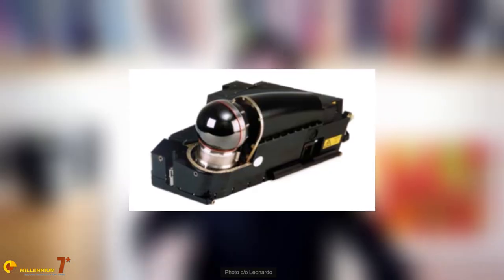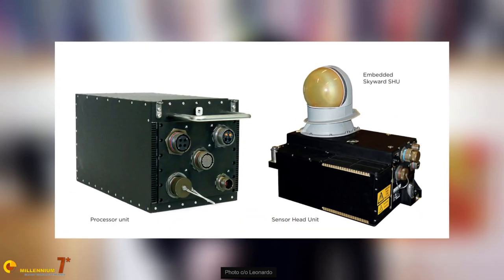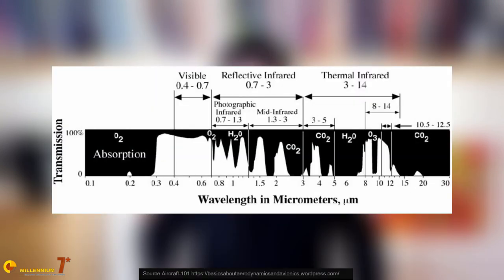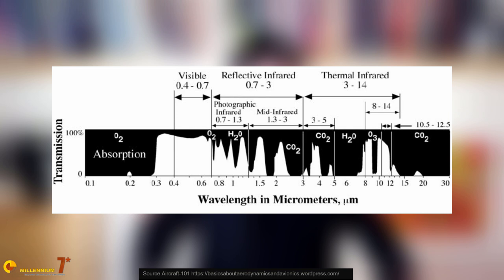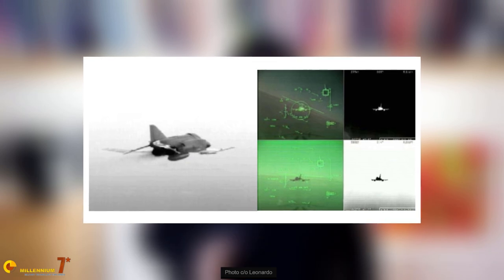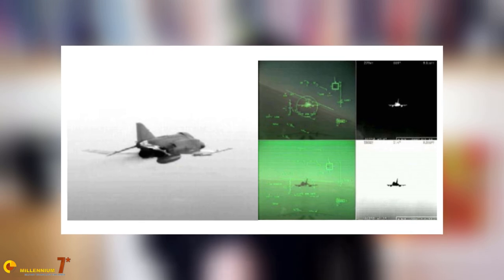The infrared search and track is an optical apparatus that uses a combination of lenses and sensors to create an image from infrared radiation. Modern systems often use different wavelengths because the atmosphere and meteorological phenomena absorb infrared radiation differently at different wavelengths. Long infrared wavelengths are less absorbed by the atmosphere, so they allow for detection at longer ranges, but the image they produce is less sharp than medium infrared, which in turn is absorbed more, shortening the range. There are no free lunches.